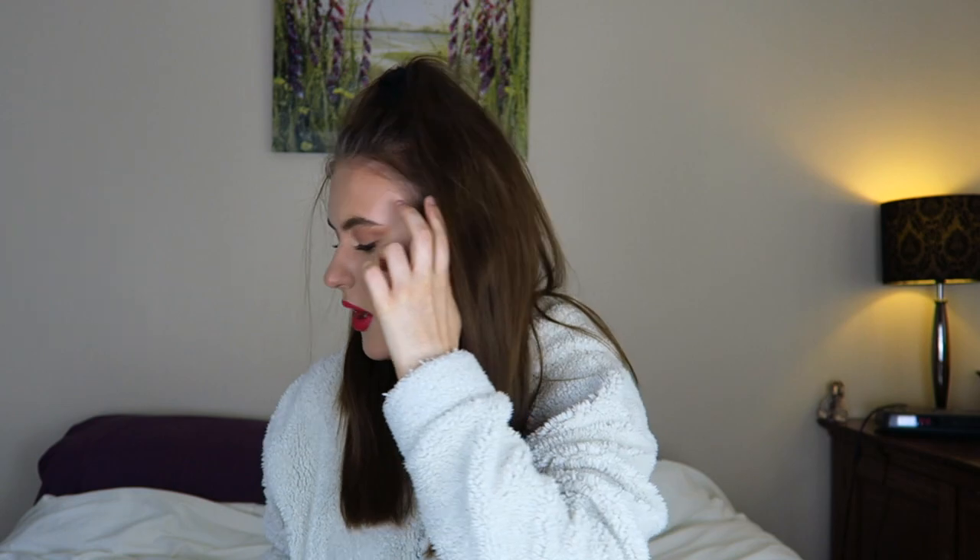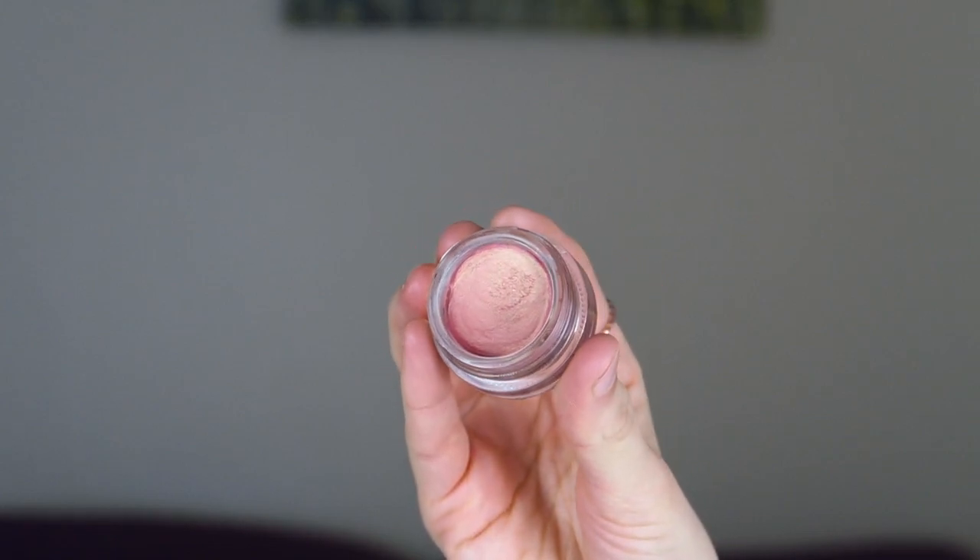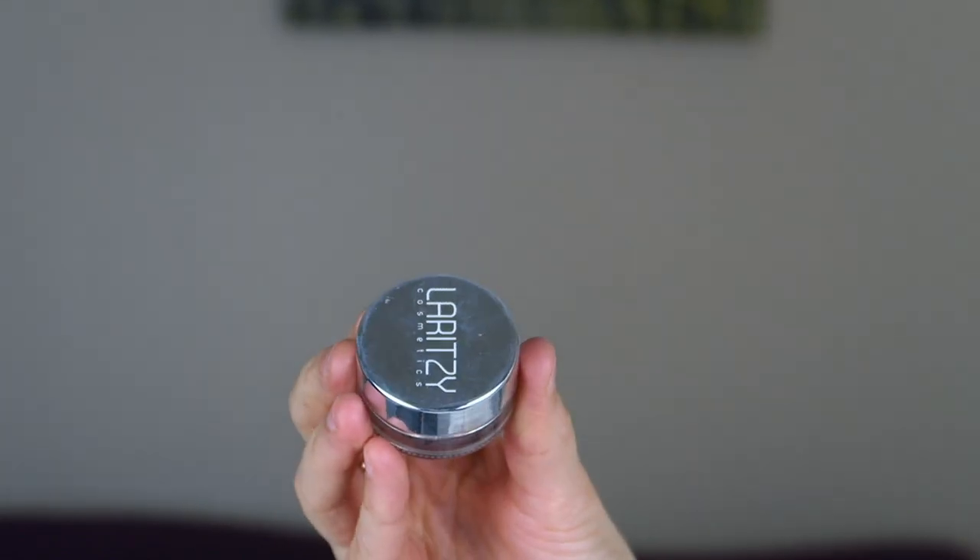Next up we have a couple of cream products. This is from Laritze Cosmetics, sent to me in a previous Glossy Box. It's a cream highlighter and I think it would be particularly good for somebody with dry skin. I was initially a bit unsure because it has a pink undertone that does shine through, but I've really come to love it. It's great for people who want to intensify their highlight — you can apply it on top of an existing highlight — or for people who want a more natural highlight and want to just wear it on its own.